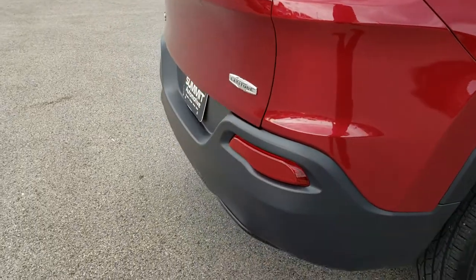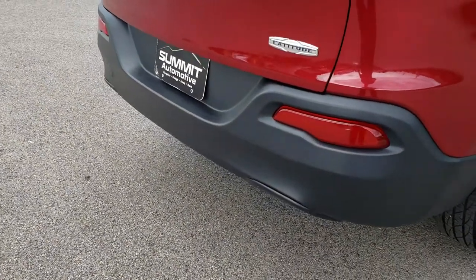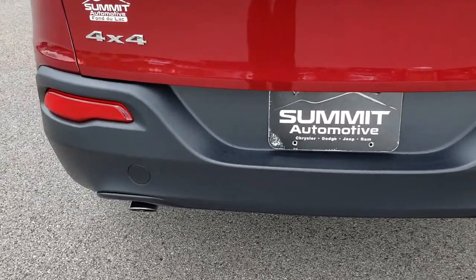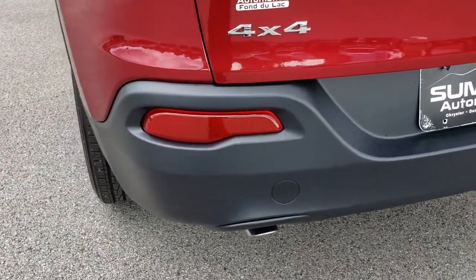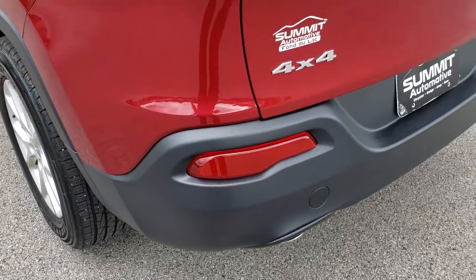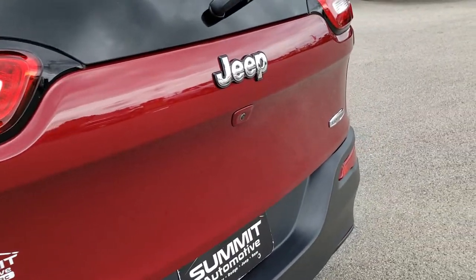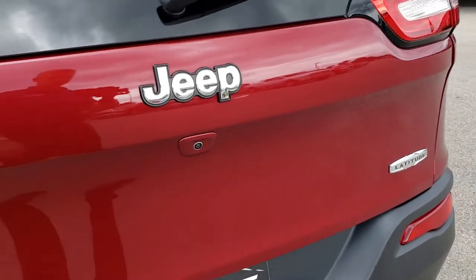As we come around to the back here, no dents or dings on that rear bumper. You do get the chrome-tipped exhaust with the Latitude package. That rear gate is in excellent condition — no scuffs or scrapes or dents on that.